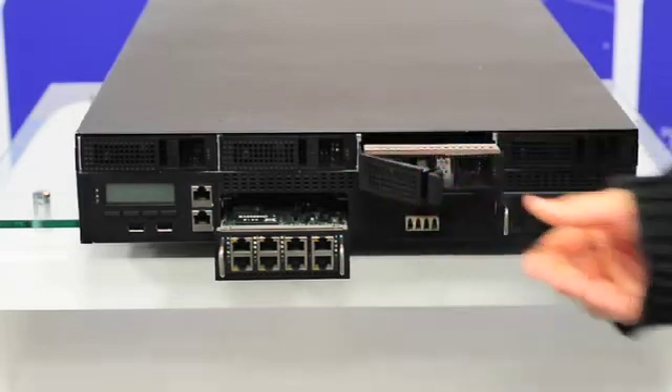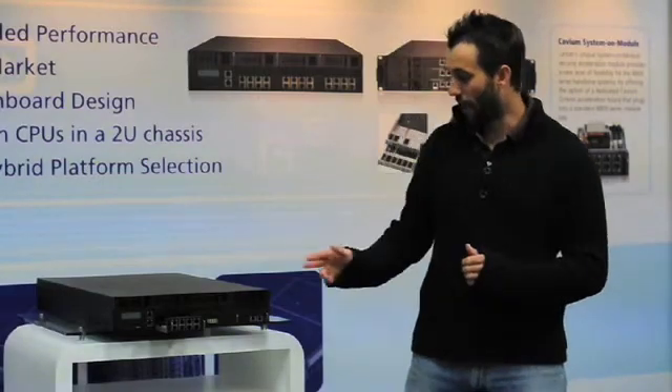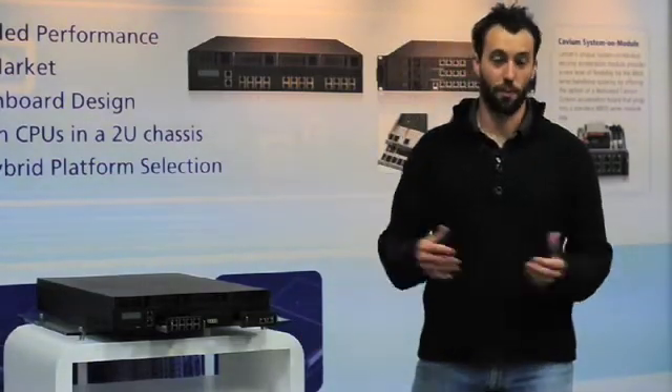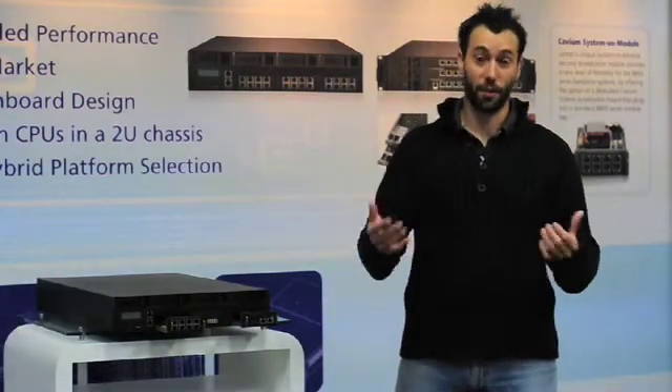From an eight-port module here to fibre bypass and simple two-port bypass. You can also get them in SFP, SFP Plus, and Copper 10K.